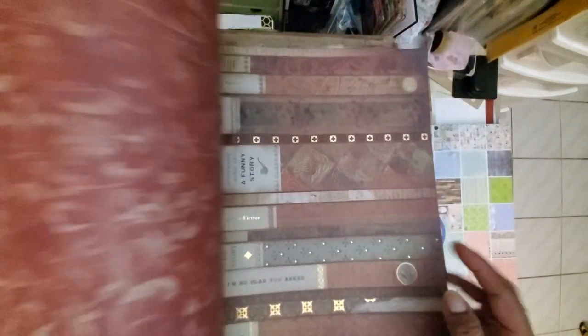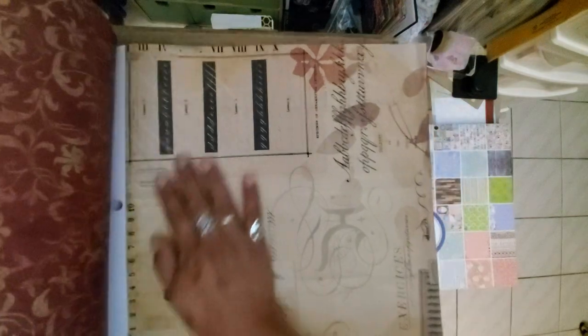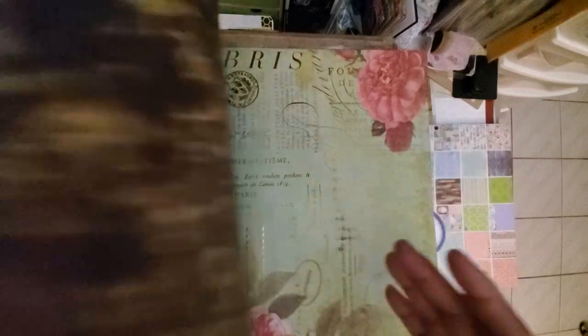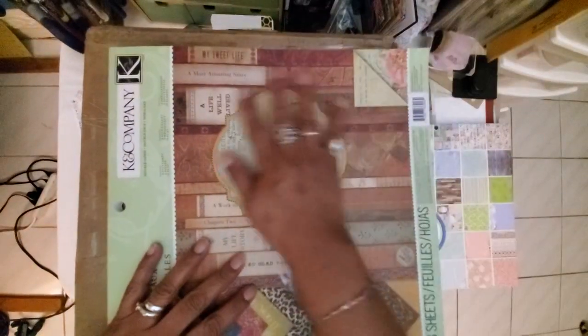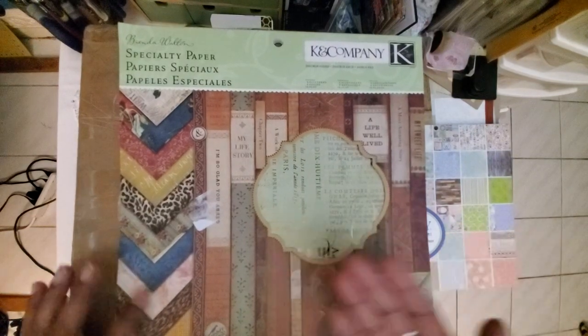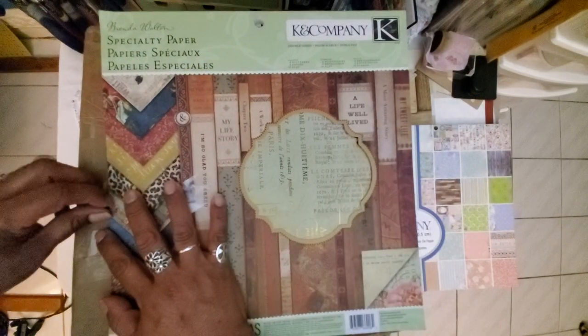I'm so glad — look at that calligraphy. 'I'm so glad you asked — My Life Story, Chapter Two, Non-Fiction.' Oh my goodness, these are so fun! And Paris — look, the cover has a cut-out! That is such a cool idea — a cut-out of the paper showing the design behind it. That's amazing. 28 sheets — this is a full pad, I'm pretty sure it was just opened.